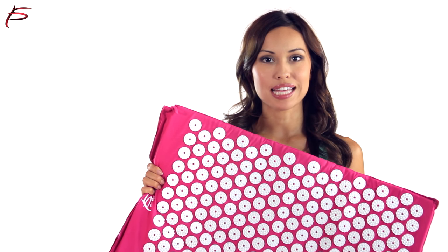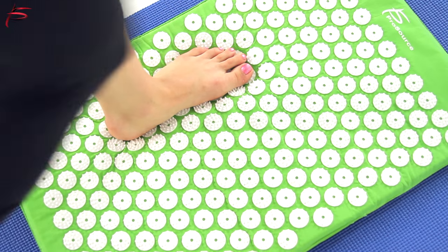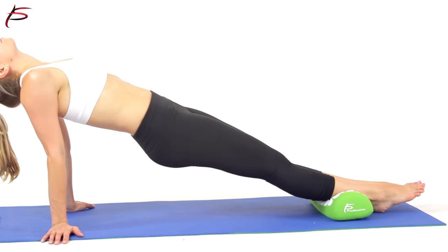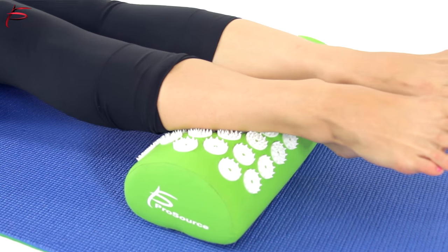ProSor's acupressure mat and pillow set is designed to eliminate muscle pain, relieve stress, aches, muscle tension, and increase blood circulation. The therapeutic effect of the applicator is the impact of needles on the biologically active points on the human body.